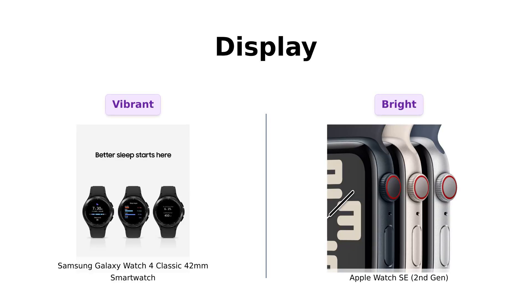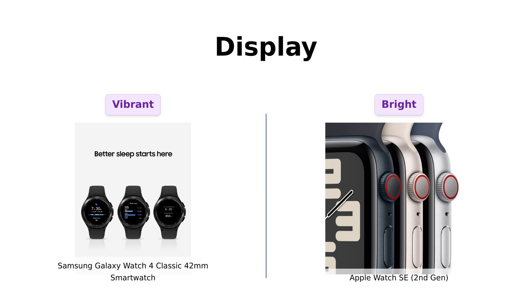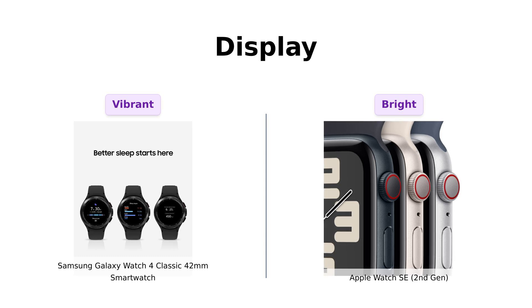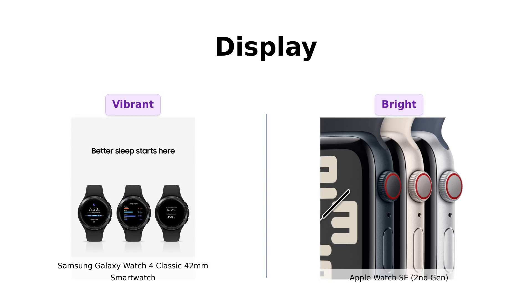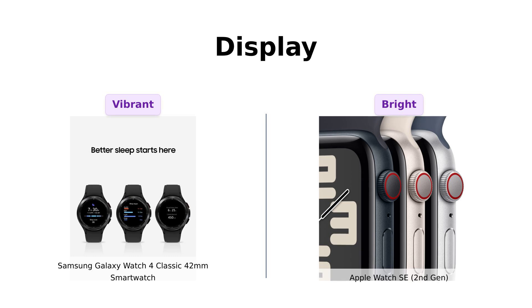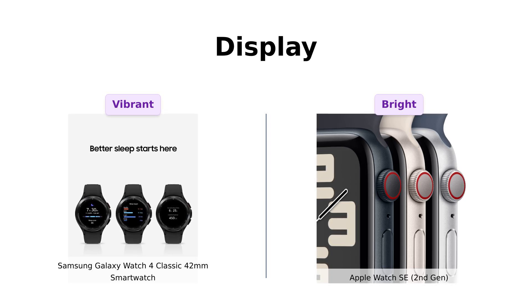Next up is the display. The Galaxy Watch 4 Classic features a stunning 1.2-inch Super AMOLED display, praised by users for its vibrant colors and sharp resolution. Reviewers often mention how the display truly enhances the overall user experience. On the other hand, the Apple Watch SE's Retina display is also bright and functional, but some users feel it doesn't quite match the Galaxy's clarity. Both watches are visually appealing, but if you're a display fanatic, the Galaxy may have the edge.